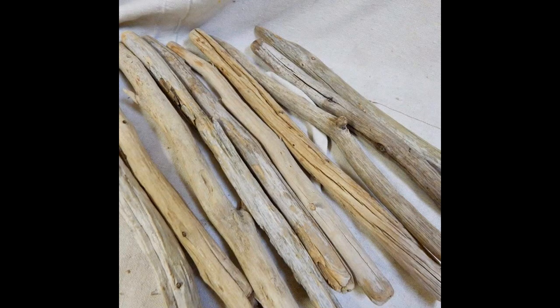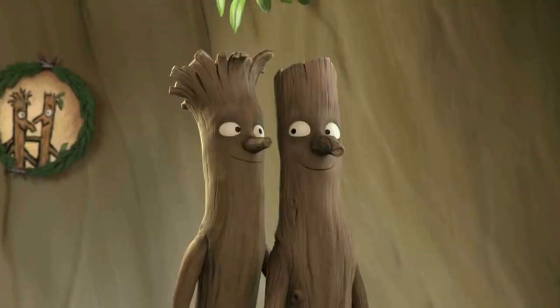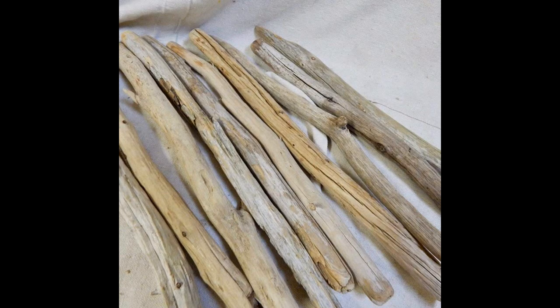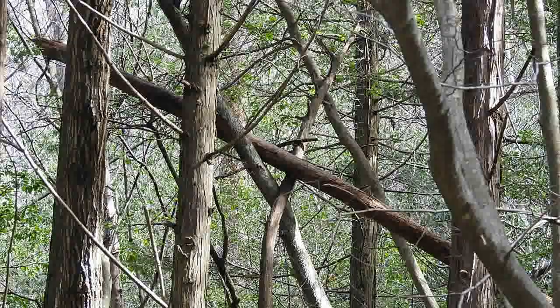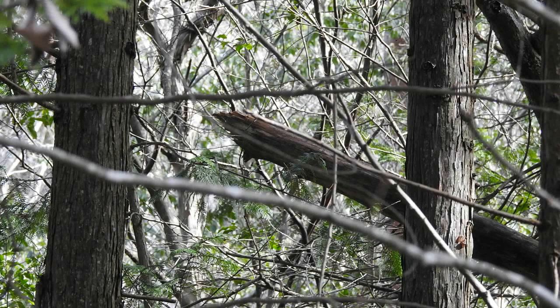Now, that driftwood might be years old, many years old. But the craft — the little stick family — that could be done yesterday. So how old are the individual pieces of wood? That's one question. How old is a structure or manipulation? That's a separate question, and harder.